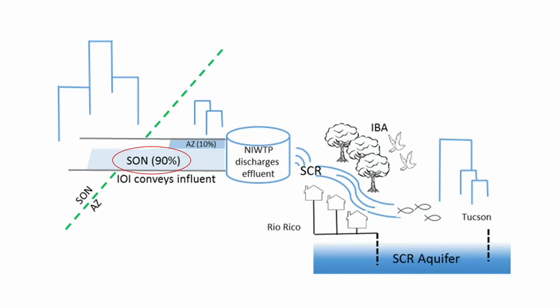This is a conceptual diagram showing that Nogales, Sonora is allowed to deliver about 75% of the wastewater treatment capacity to the Nogales International Wastewater plant — they actually deliver more like 90%, about 12 MGD rather than the 9.9 under treaty. We'll take it because that treated wastewater is discharged to the Santa Cruz River, which supports an important bird area and is recharging the Santa Cruz active management area. It's a good thing for Arizona.